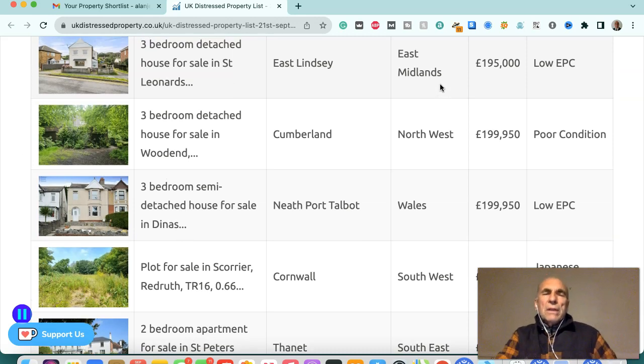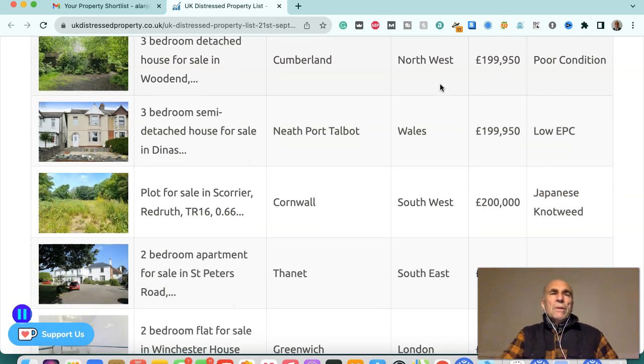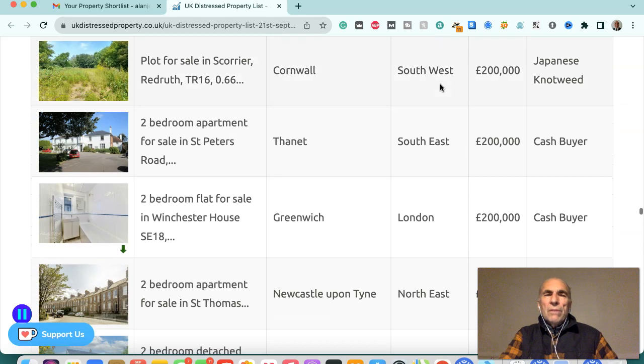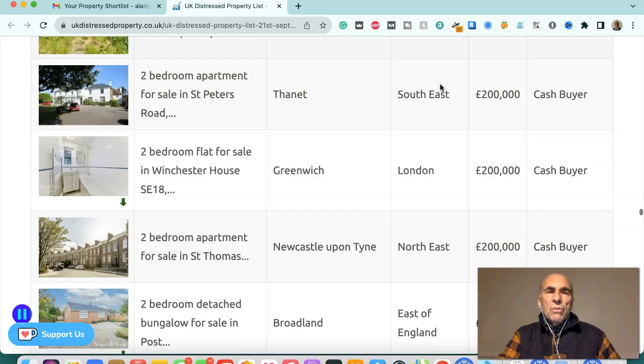Three-bedroom detached house in East Lindsey, East Midlands, £195,000 — low EPC. Three-bedroom detached house in Cumberland, northwest, £199,950 — poor condition. Three-bedroom detached house in Neath Port Talbot, Wales, £199,950. Plot for sale in Redruth, Cornwall — Japanese knotweed infected.